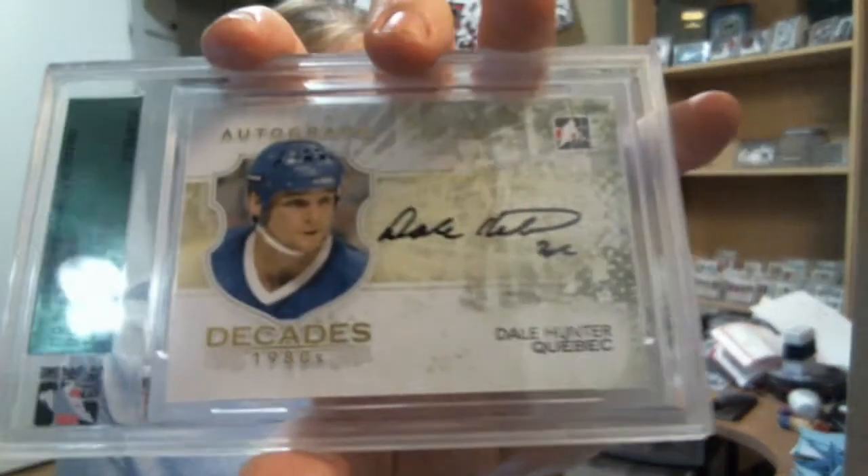I actually got two Decades 1980s autographs, which is a bit disappointing considering it's a four-box case and it's hand-packed. I don't know if the cases are hand-packed or every box is hand-packed, so I don't really want to complain. But anyway, I got a Dale Hunter autograph from Decades, and also Borje Salming.